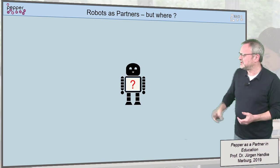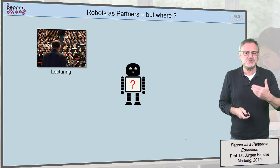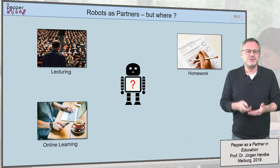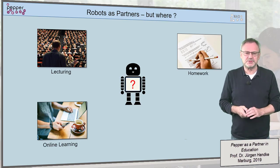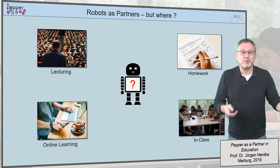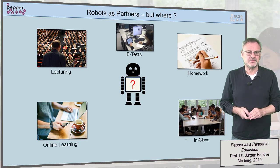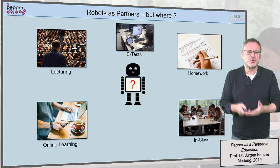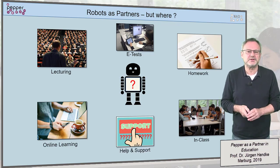Can they help us in lecturing? Can they support students in doing their homework? Or what about online learning — can we use them there? Is it perhaps possible to use them in class? And what about electronic or even traditional forms of testing? And last but not least, can they be used for general assistance and support in the process of teaching and learning?